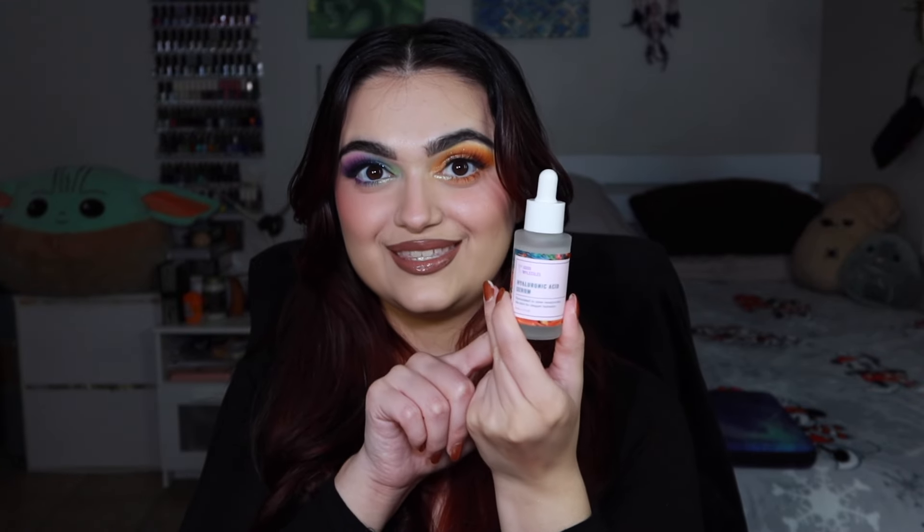It's a nice glass tube with a thick moisturizing serum, which I really like. I love hyaluronic acid but I find some serums to be hit or miss for me, so I have to test this out and see how I feel. But I'm so excited for the next product, which is from Bondi Boost.